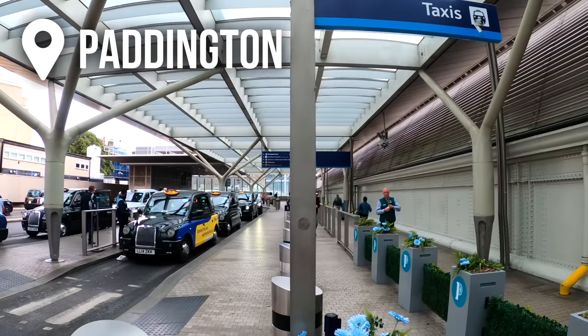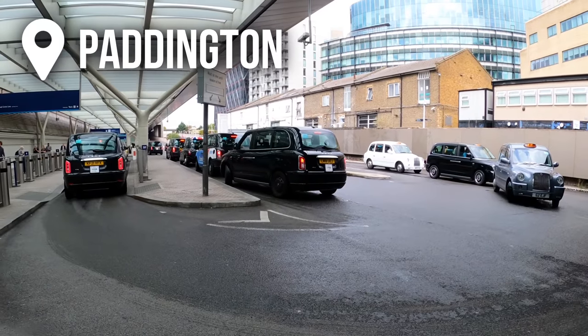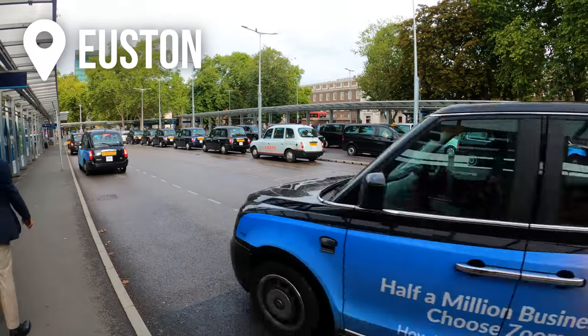I'm at London Paddington Station. This is one of my favourite taxi ranks to come to — not because of the jobs that come out of here, but just because of the sheer design of the taxi rank. I'm going to show you exactly how this rank works, but also stay tuned because I'm going to be showing you one of the worst taxi ranks in London.